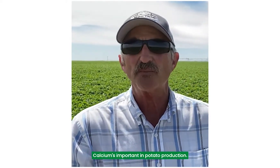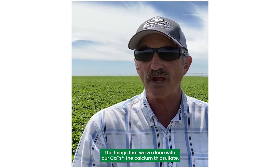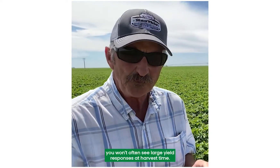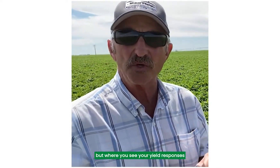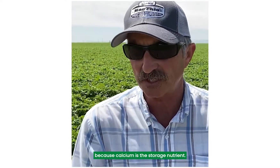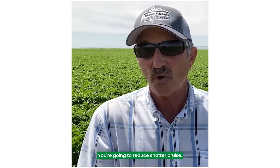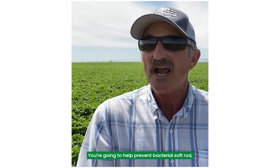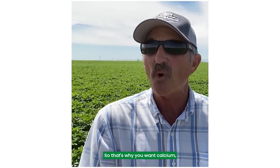Calcium is important in potato production. When you make calcium applications using calcium thiosulfate (CATS), you won't often see large yield responses at harvest time — maybe a ton and a half, maybe two tons to the acre. But where you see your yield responses is when you pull the potatoes out of storage, because calcium is the storage nutrient. You put as much calcium into that tuber as you can, you're going to strengthen the cell walls, reduce shatter bruise, help prevent bacterial soft rot, and definitely reduce shrink when you pull those potatoes out of storage for processing. So that's why you want calcium.